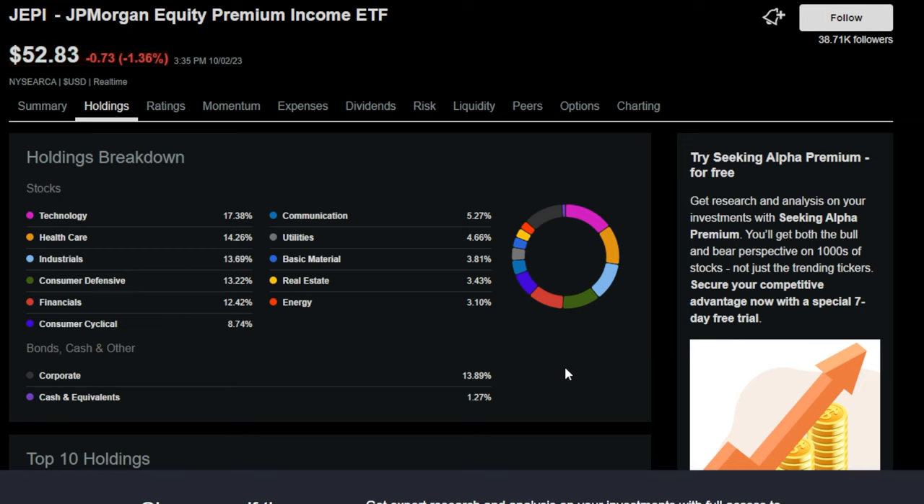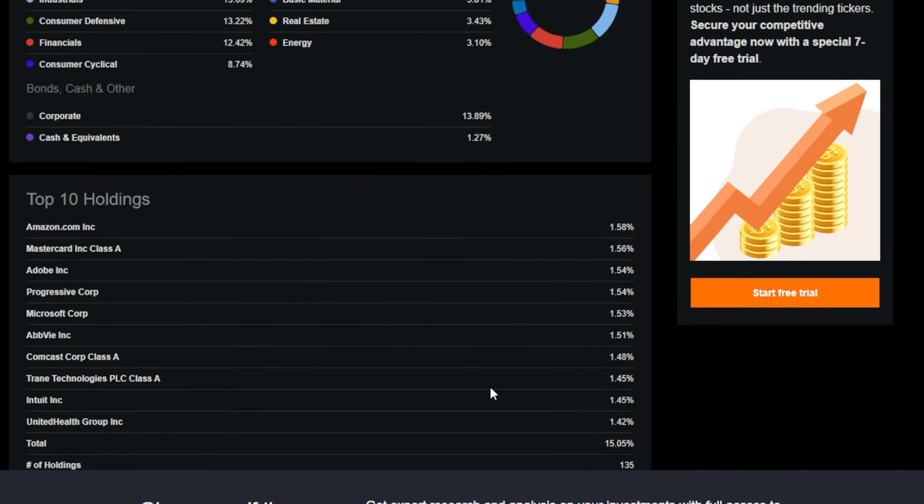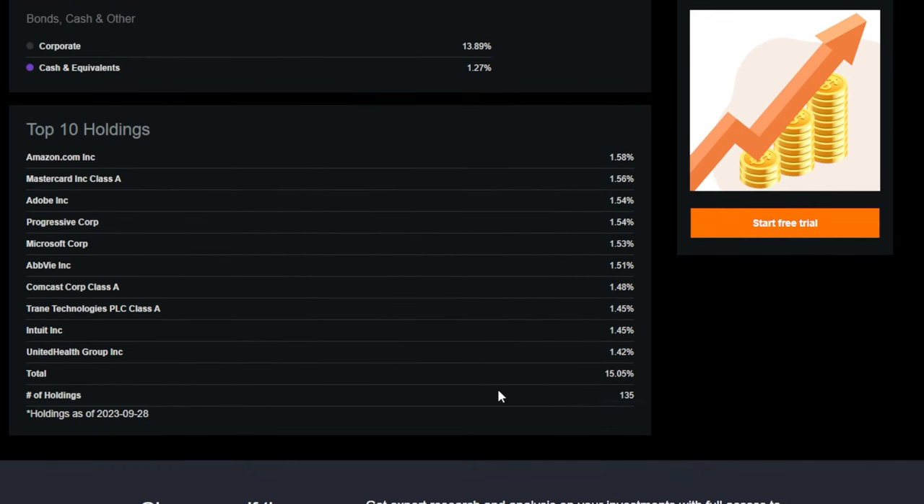Looking at the JP Morgan equity premium income ETF's holding breakdown - technology and healthcare are the top two sectors at 17% and 14% respectively. Then we have industrials, consumer defensive, financials, consumer cyclical, communication, utilities, basic materials, real estate, energy, and 13% in corporate bonds. The top 10 holdings include Amazon, MasterCard, Adobe, Progressive, Microsoft, AbbVie, Comcast, and others. Right now 135 different holdings make up JEPI.